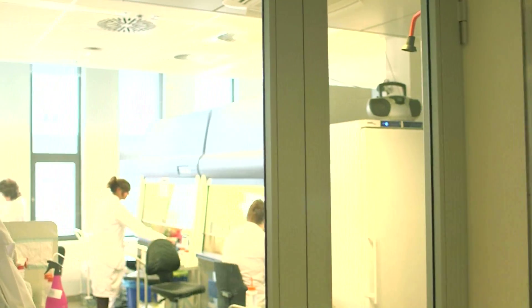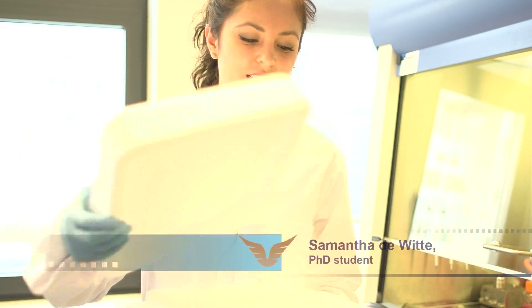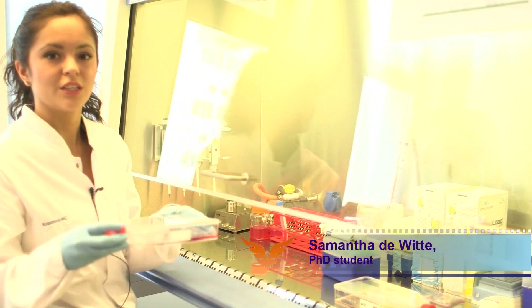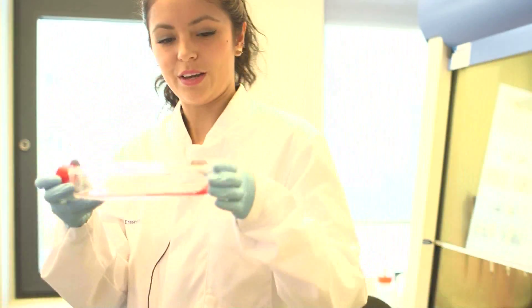This is where our work takes place. These cells we receive from our collaborators in Ireland. In our lab we culture and expand them. These cells will be in culture for one week, and we can look at them under the microscope.